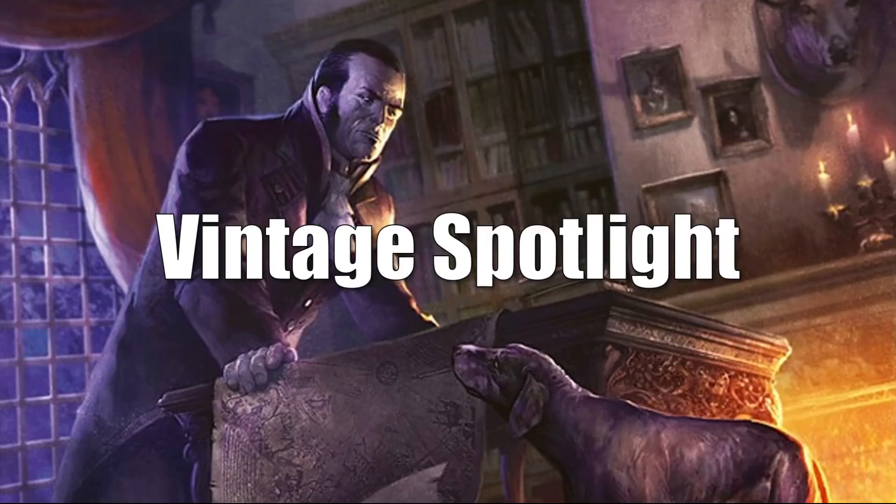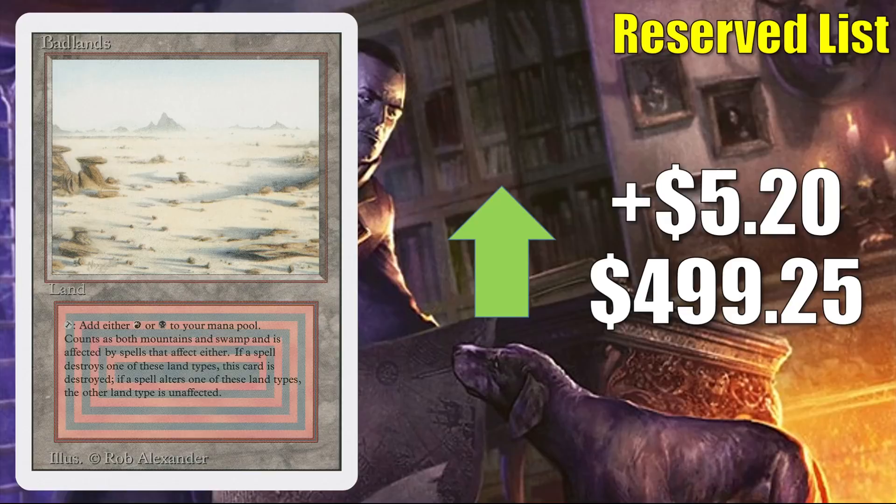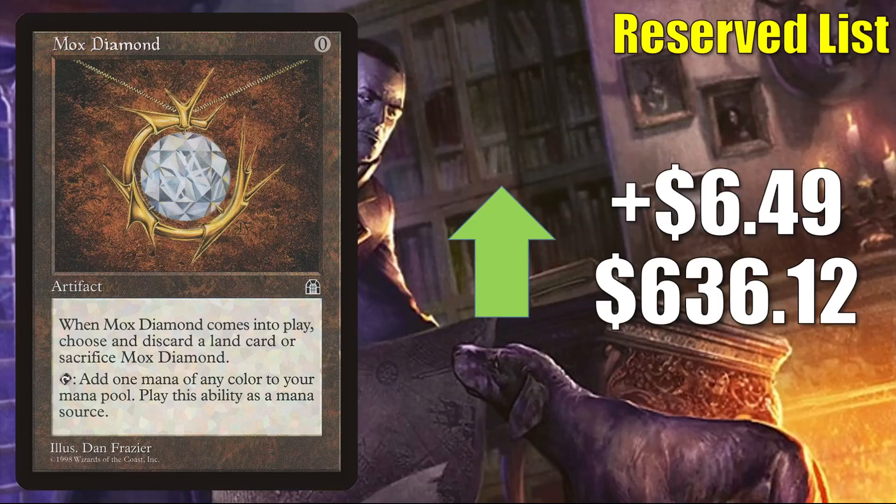First, we have Taiga — a Revised dual land. It goes up $4.60 to $404.99. In many cases, these lost some value recently and are starting to rebound. Badlands from Revised is up $5.20 to $499.25. Mox Diamond from Stronghold is up $6.49 to $636.12 — in Legacy this is in Lands and Knight of the Reliquary, also gets a good amount of Commander play, and it's seeing more play now in some Old Stickfingers builds. Lion's Eye Diamond is up $7.94 this week to $599.99 — in Legacy you'll find this in Doomsday, Karn Echoes, Gyruda builds, the Epic Storm, and more. It's also getting increased Commander play in Old Stickfingers decks. Scrubland from Revised is up $8.49 this week to $378.07.